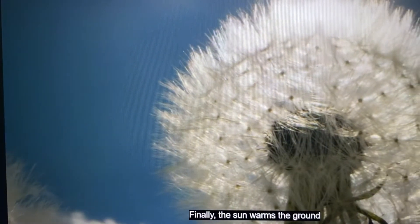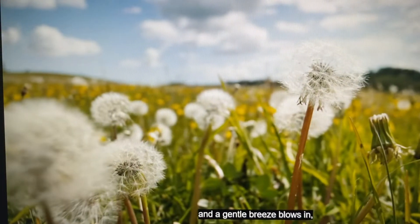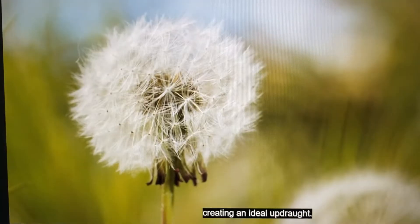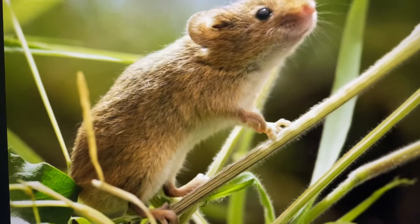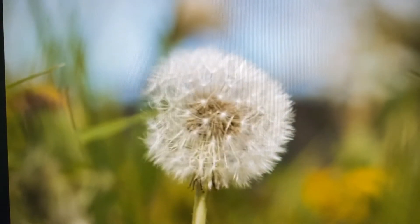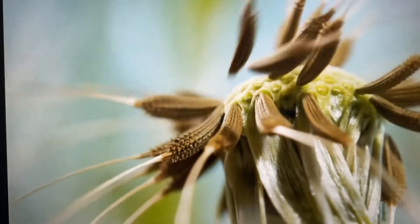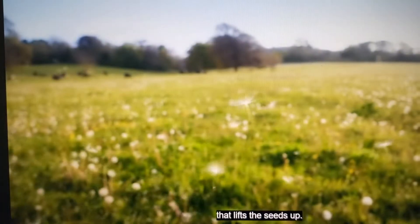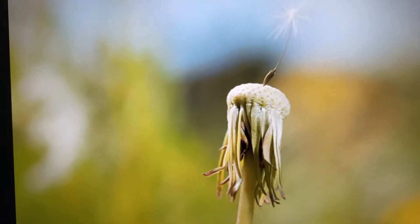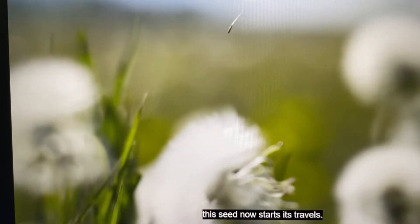Finally the sun warms the ground and a gentle breeze blows in, creating an ideal updraft. Air flowing between the bristles creates a vortex that lifts the seeds up, heading off on a gentle breeze as this seed starts its travels.